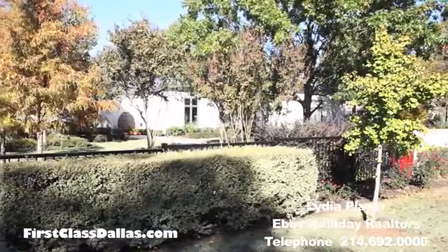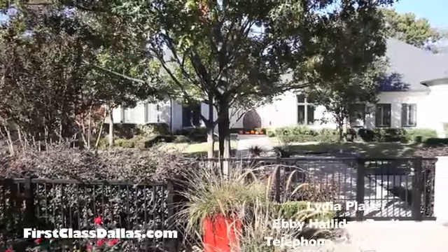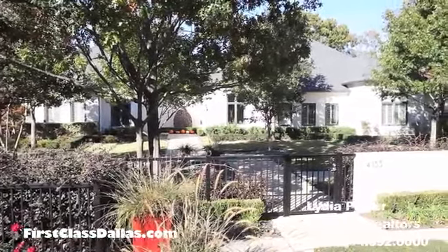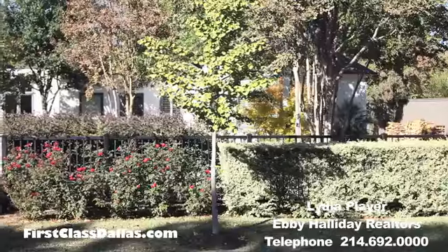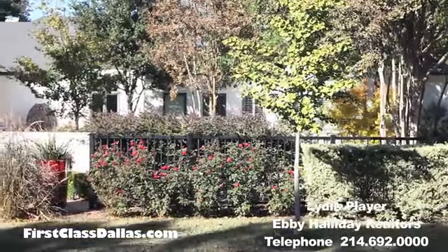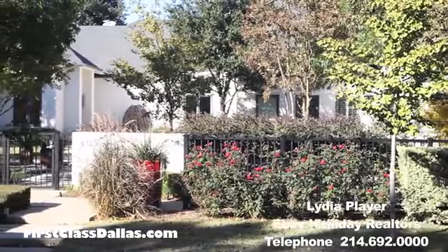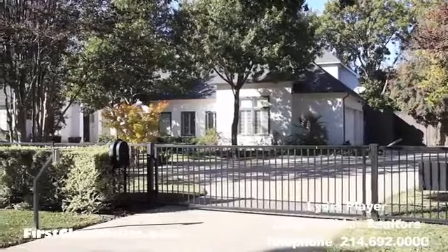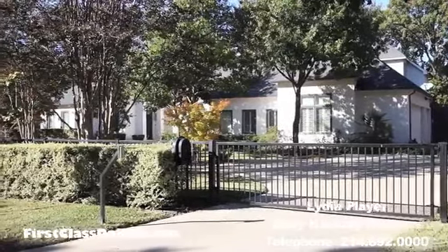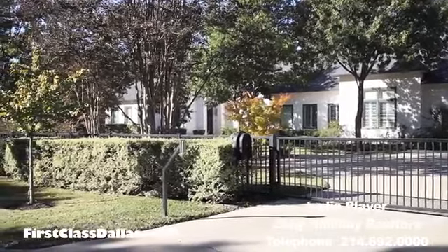This home has to be one of the larger homes in the area. It certainly is — it's a little over 5,000 square feet with four bedrooms, four and a half baths, and it's on a half acre. The grounds are manicured and there are so many beautiful trees. It's hard to really get good film of the house, but it's a beautiful example of the new construction here in Midway Hollow.